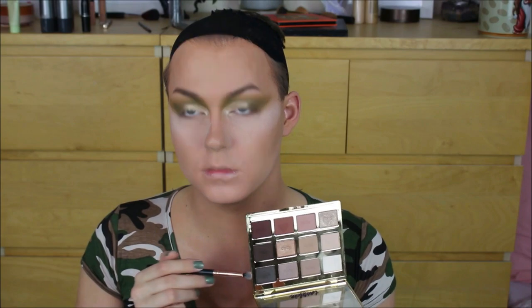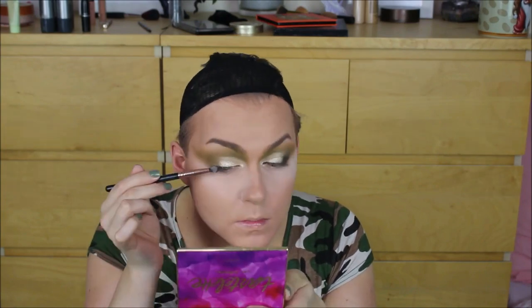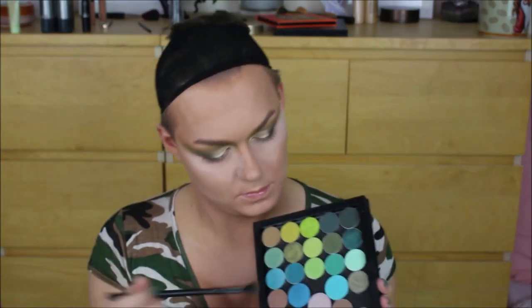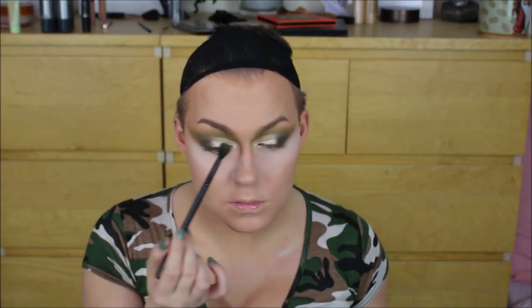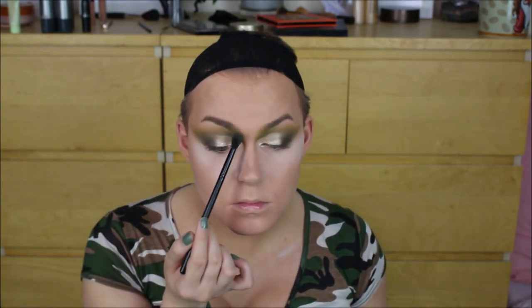I deepened the outer V and smoked it out using a deeper grey-toned black from the Tarte Light and Bloom palette — I basically heavily packed it on like winged liner into the outer V and buffed it back towards my temples to make everything super smoky and smouldering. Then I took a little bit more of that bright green shade and intensified the inner portion of my lid to pull more green and add something different to that inner corner. I absolutely love green eyeshadows — so underrated!